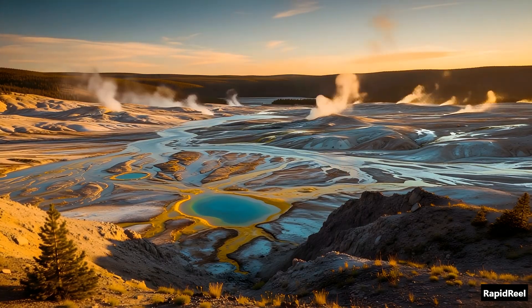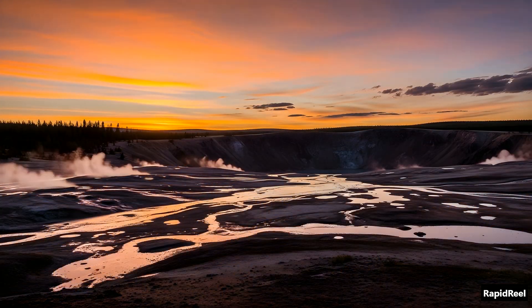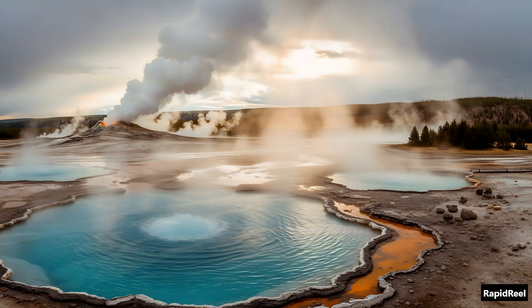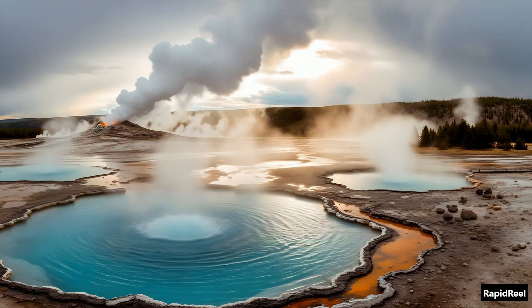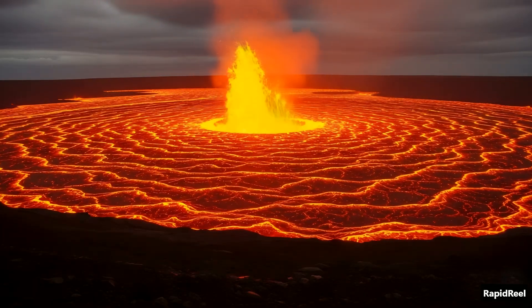Yellowstone sits on top of a supervolcano. And it's not your average mountain. In fact, it's not a mountain at all. It's an underground monster — a massive cauldron of magma stretching dozens of miles wide. You can't see it, but it's there. And it's alive.